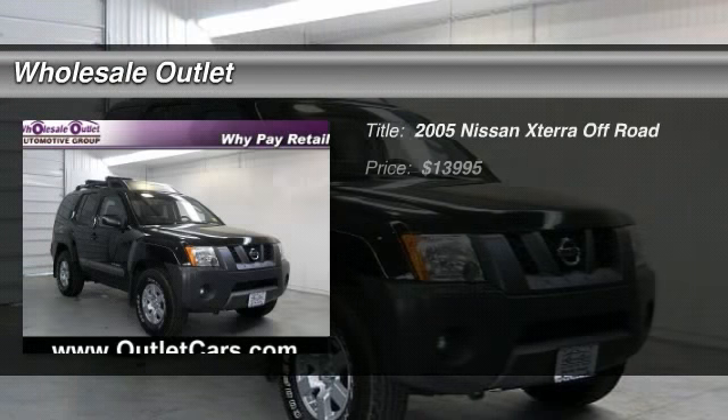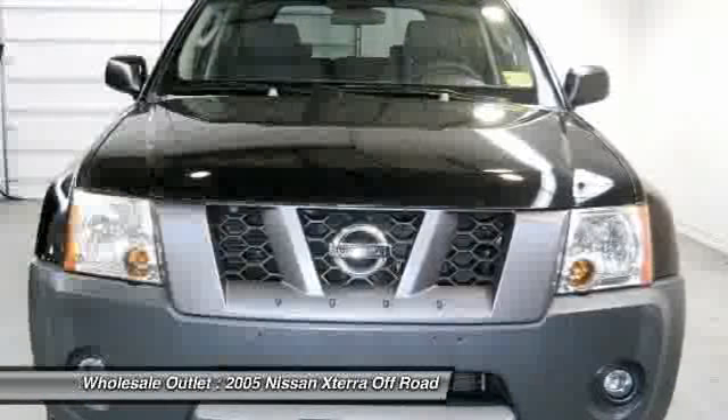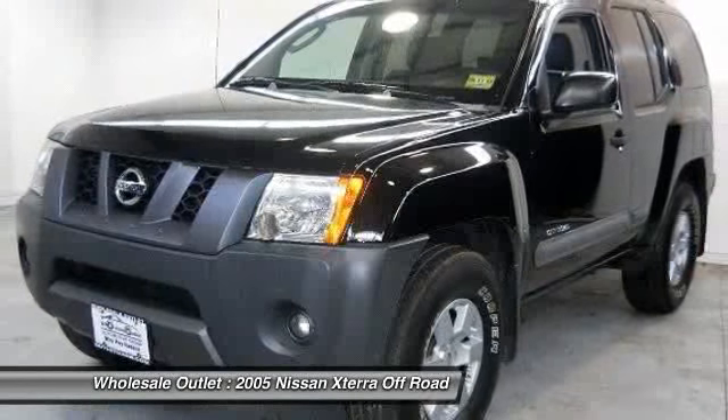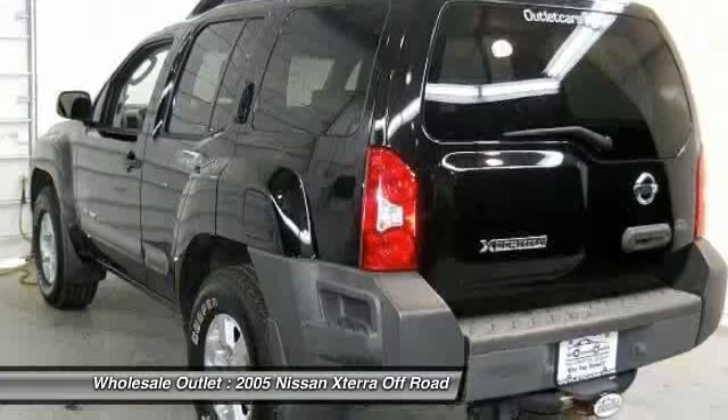The 2005 Nissan X-Terra. Accelerate your activity with the Nissan X-Terra. Its powerful 24-valve V6 lets you climb faster and further, while its versatile interior lets you stretch out in style and is priced below $15,000.